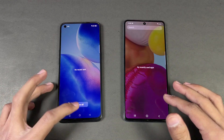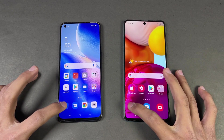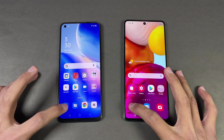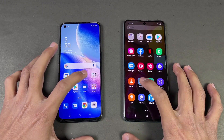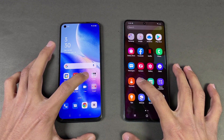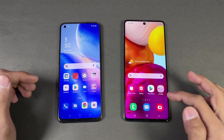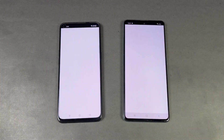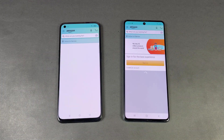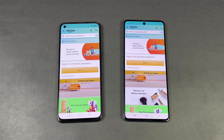Everything is cleared in the background with no apps running, and both phones are on the same Wi-Fi network. The first app is the phone dialer — a little warm-up — and that is really fast on both phones with no difference. Next is Settings, which is noticeably faster on the Oppo Reno5. Now let's check Amazon Shopping — that loads a little bit faster on the Samsung Galaxy A71 compared to the Reno5.